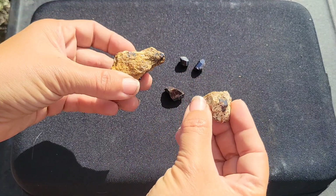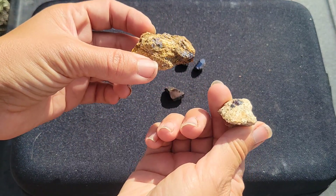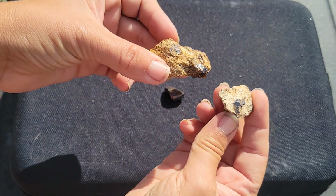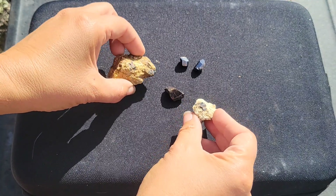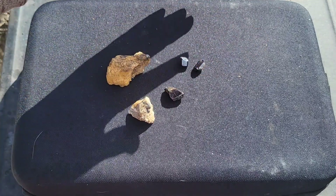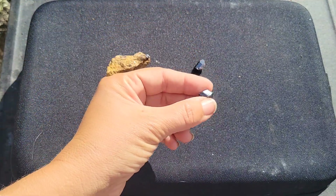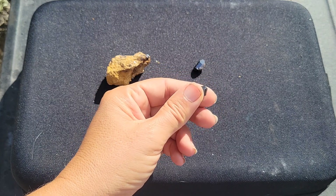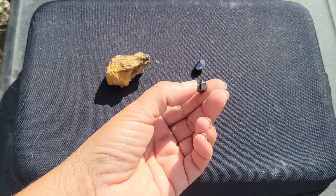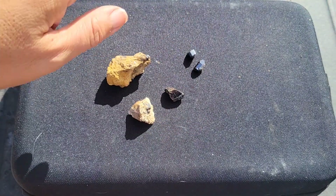So there you have it — rutile, a very interesting titanium dioxide mineral. If you want to learn more about other minerals, such as the ones I've mentioned that are associated with rutile, as well as lots of other minerals, I'll be talking about them here at Let's Go Geo. Simply check out the minerals playlist, see if your favorite ones are there. Stay tuned for more mineral updates and more geologic adventures. I'll see you guys on the next one.